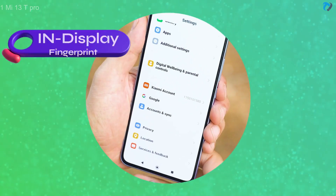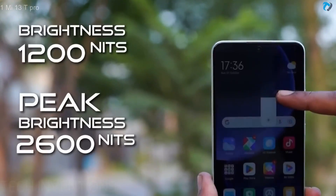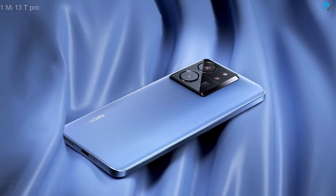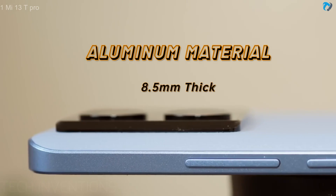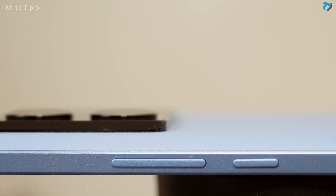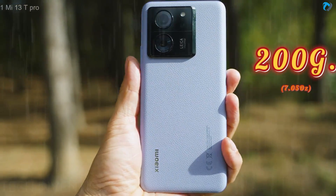It supports Dolby Vision, an in-display fingerprint sensor, and 2600 nits peak brightness, which provides a very clear view in outdoor conditions. The back of the phone is made of silicon polymer with a leather-like finish, and the frame is made of aluminum with a thickness of 8.5 millimeters. The phone has an IP68 rating to protect from dust and water.